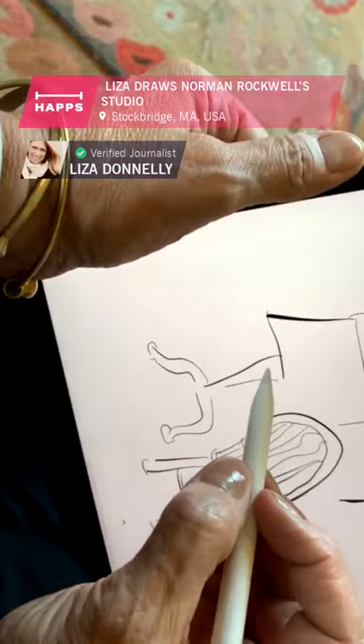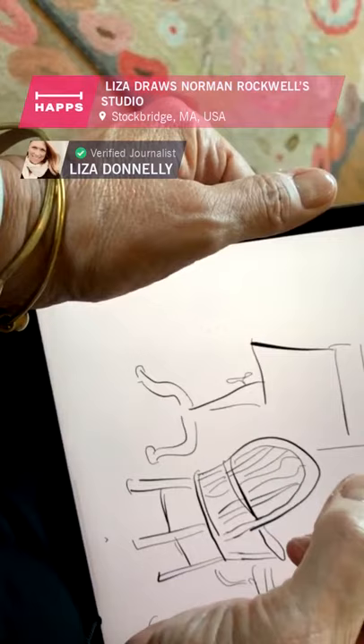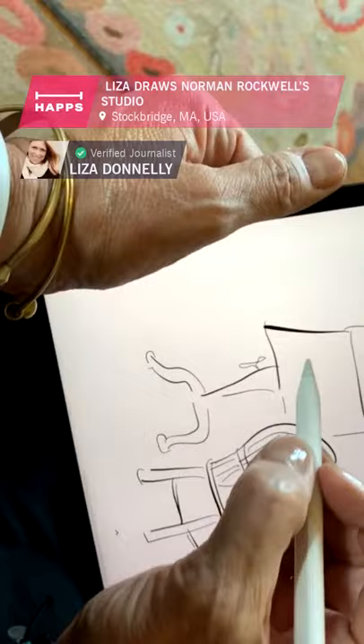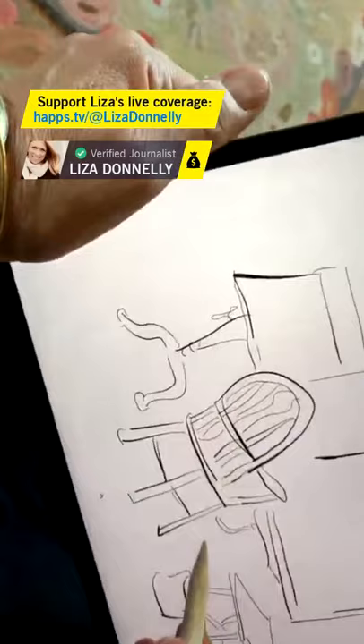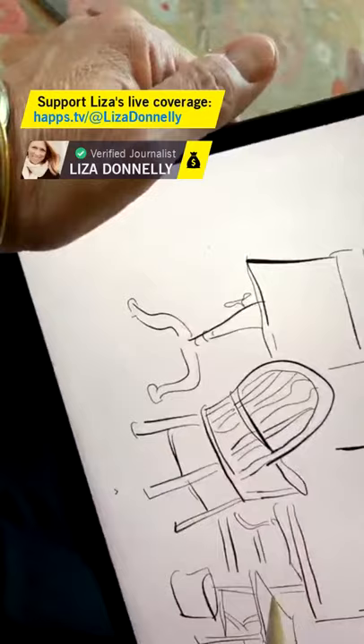Behind me are some of the folks who work at the museum doing all kinds of jobs. Stephanie Plunkett is the chief curator, and she knows so much about Rockwell. We're going to have a conversation on Zoom shortly, where she's going to tell me things about Rockwell and we'll ask each other questions. I've worked with her over the past four months or so, mounting my exhibit, which is wonderful. You can see a lot of the exhibit online.